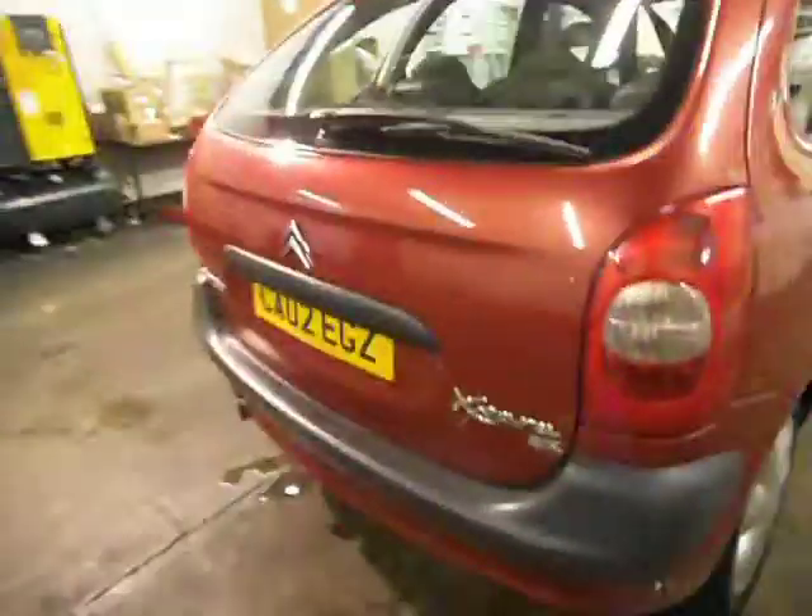The tailgate is all pretty good. The bumper has a couple of light scratches from loading in and out, but other than that it's not too bad.